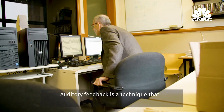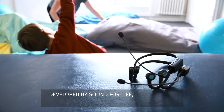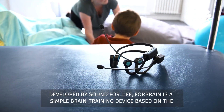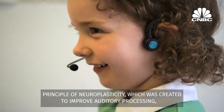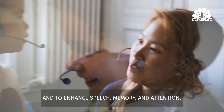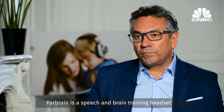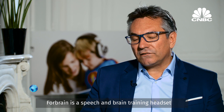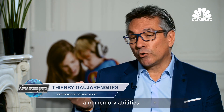Auditory feedback is a technique that promotes brain plasticity. Developed by Sound for Life, 4Brain is a simple brain training device based on the principle of neuroplasticity, which was created to improve auditory processing and to enhance speech, memory and attention. 4Brain is a speech and brain training headset using groundbreaking technologies to create an enhanced auditory feedback loop in order to improve speech, attention and memory abilities.